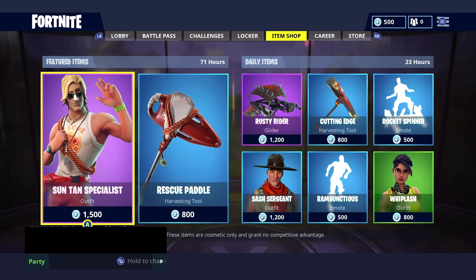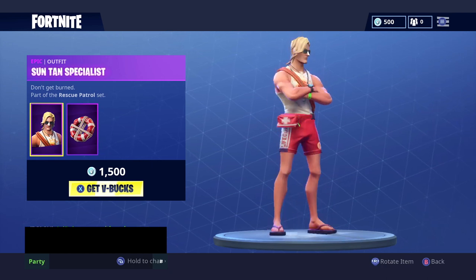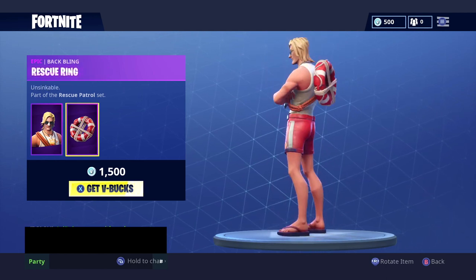We have some brand new skins and brand new items. It says 71 hours, so this should be here for three days — interesting, usually they aren't here for that long. We have the Suntan Specialist for 1500 V-Bucks, and that comes with the Rescue Ring back bling.